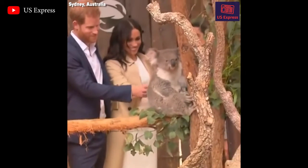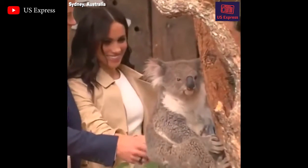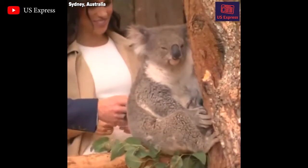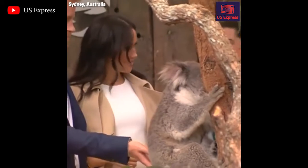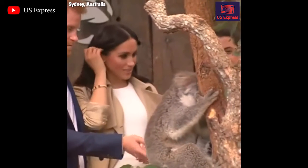They've got very, very good fur, which keeps them insulated, but also cool in the summer. They've got big ears and a big nose — very, very good at smelling — which they need to pick out the best leaves for eating.